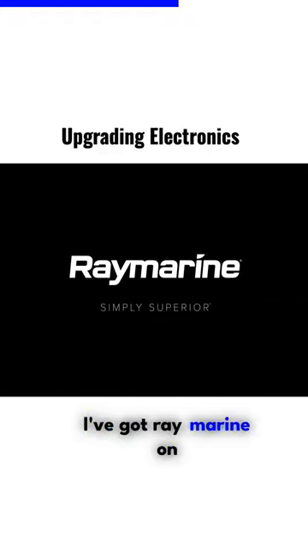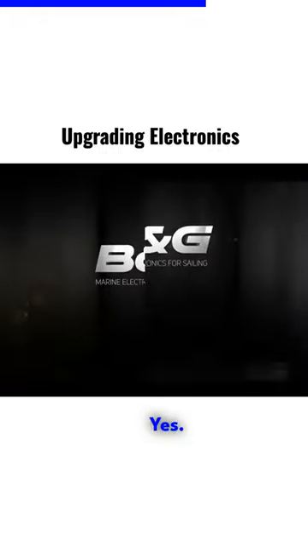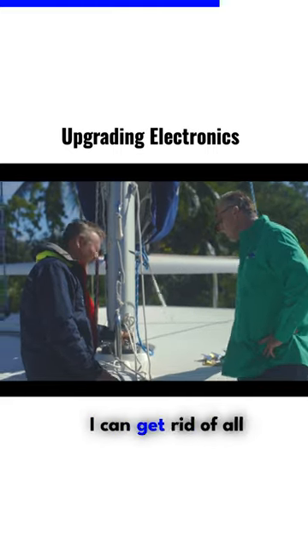Right now I've got Ray Marine on board, and I'd like to look at Garmin and B&G. And a wireless solution so I can get rid of all this stuff.